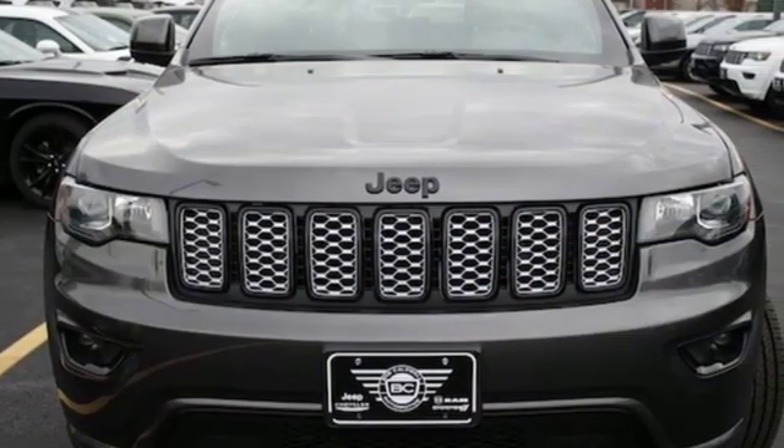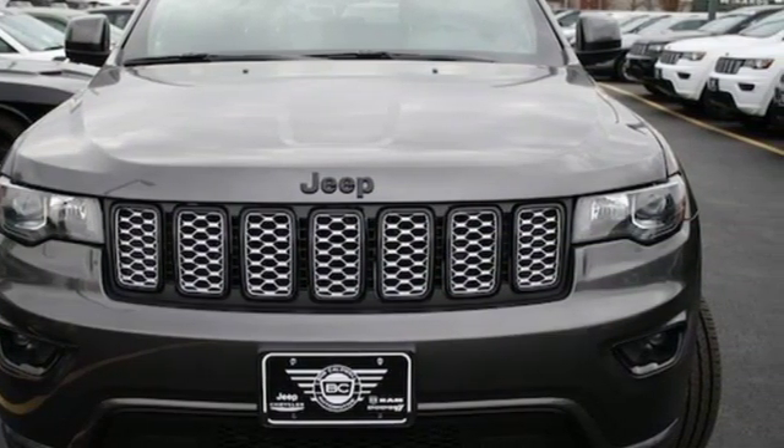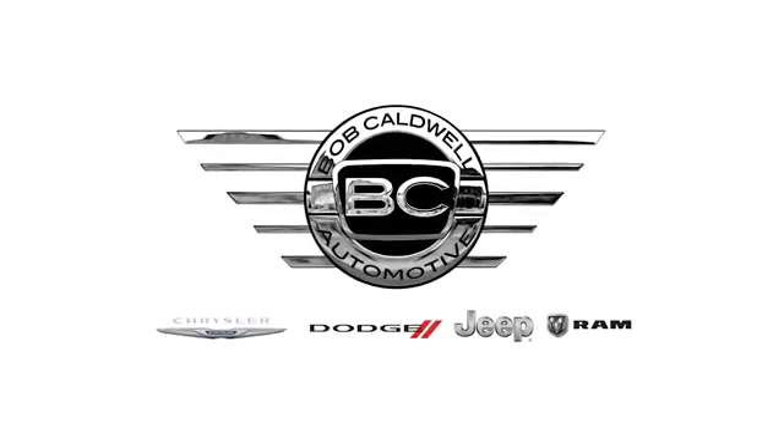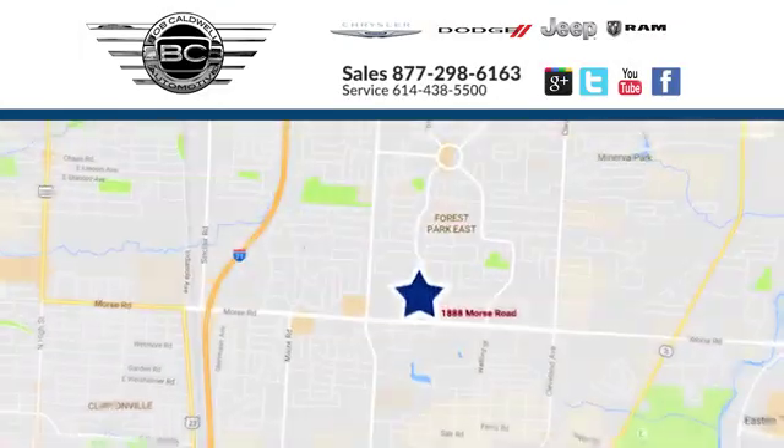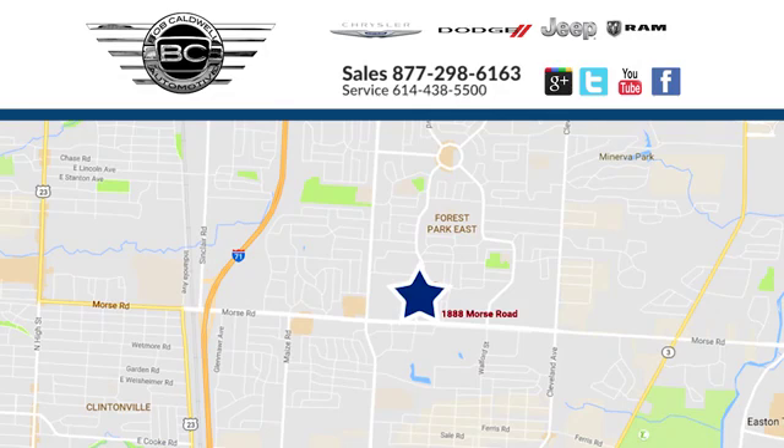Experience the Jeep life. The time is now — see it for yourself today. At Bob Caldwell Chrysler Jeep Dodge, we're a dealership you can trust. We're conveniently located at 1888 Morse Road in Columbus, Ohio.